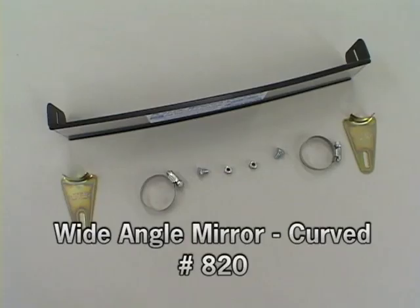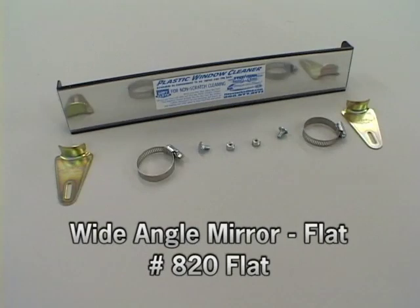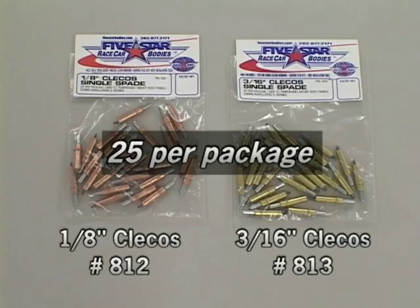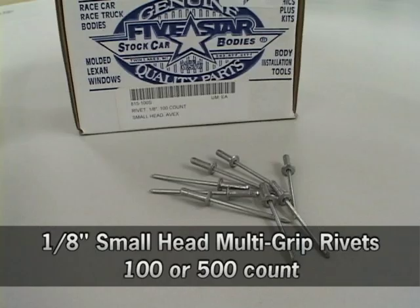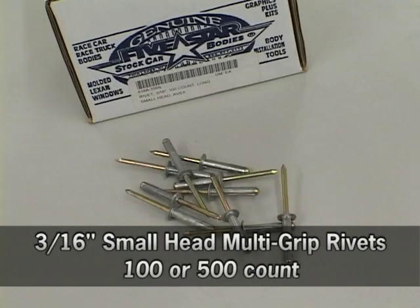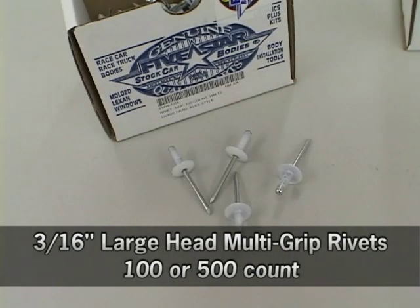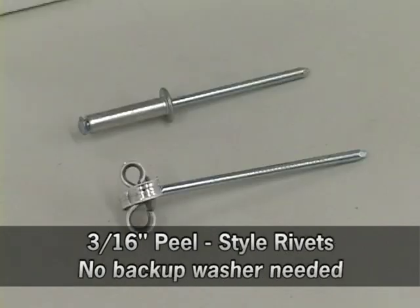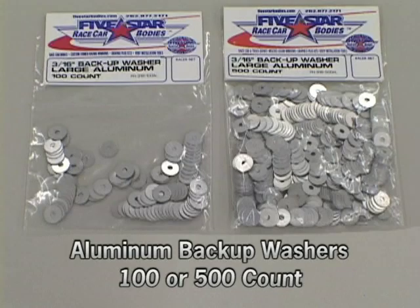Further accessories include: curved wide angle mirror, flat wide angle mirror, drill bit kit, Clico pliers, eighth inch Clicos, three-sixteenths inch Clicos, eighth inch small and large head multi-grip rivets, three-sixteenths inch small head multi-grip rivets in white, unpainted, or black, three-sixteenths inch large head multi-grip rivets in white, unpainted, or black, three-sixteenths inch small head multi-grip long shank rivets, three-sixteenths inch peel style rivets, and aluminum backup washers in one-eighth and three-sixteenths inch sizes.